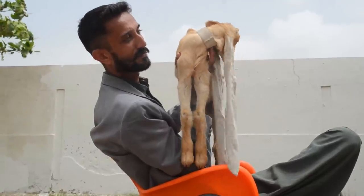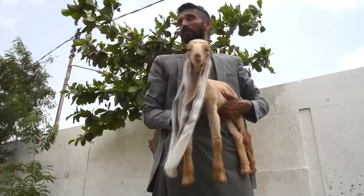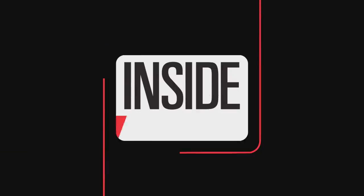Simba's extraordinary ears are most likely due to a genetic disorder, but one that makes it extra adorable. All the better to hear you with, my dear. For Inside Edition Digital, I'm Andrea Swindle.